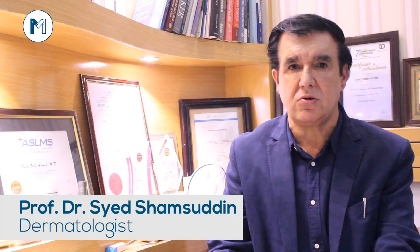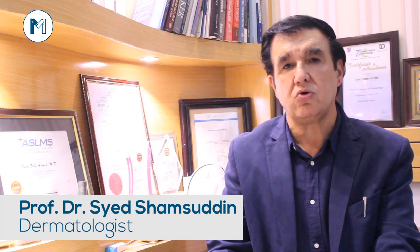My name is Dr. Shams and I am Professor of Dermatology. I have two qualifications in my field — one is MCPS and one is MCPS in Pakistan.